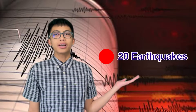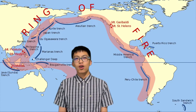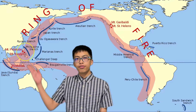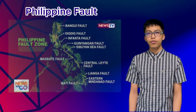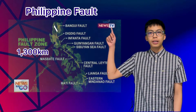Do you know that an average of 20 earthquakes are recorded daily in the Philippines? However, most of these earthquakes are unfelt and can only be detected by an instrument called seismograph. We are experiencing these shakes due to the fact that our country, the Philippines, is situated in a tectonically active region called the Pacific Ring of Fire. Most of the inland earthquakes are caused by the movement along the Philippine Fault, a 1,300-kilometer-long fault that traverses from the Ilocos region in the north to eastern Mindanao in the south.